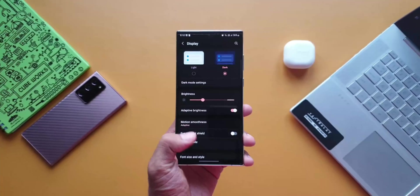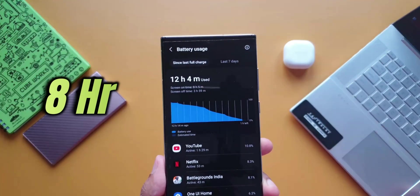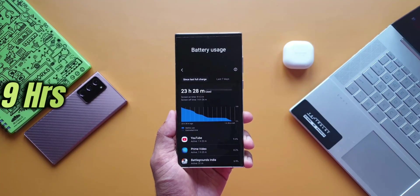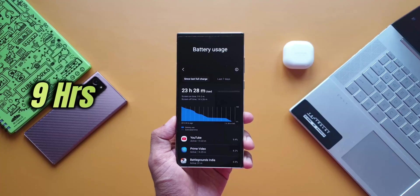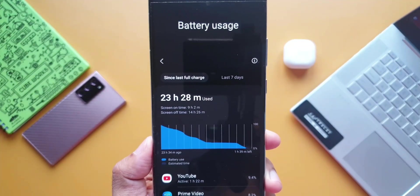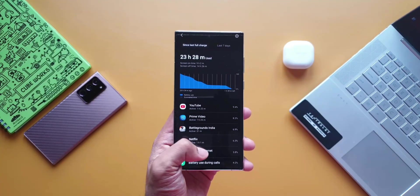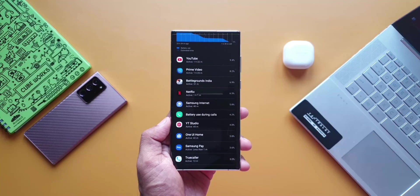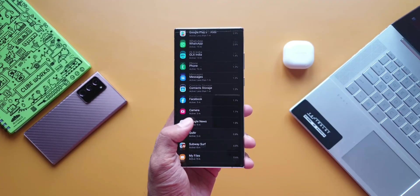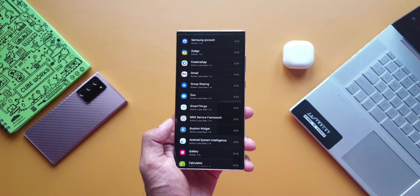The S22 Ultra is certainly a battery monster. Initially I got about eight hours of screen-on time at 120Hz refresh rate with optimized processing and no always-on display. On power saving mode I got about nine hours during testing. Over almost two months with many apps installed, the daily screen-on time averages about seven-plus hours at 120Hz, going up to seven and a half to eight hours on power saving mode. I charge at 9 a.m. and by 11 p.m. I'm left with about 20 to 25 percent battery. I'm a moderate user and don't play games unless testing.